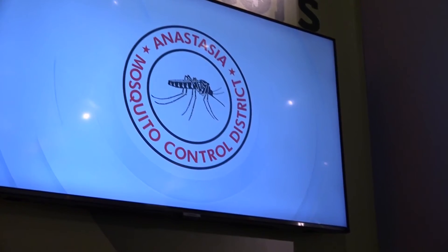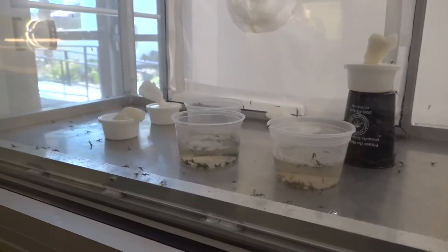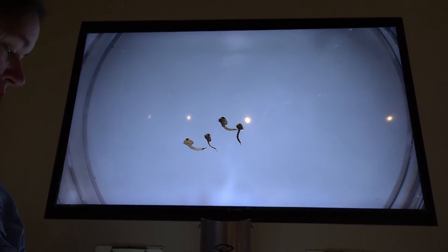The Anastasia Mosquito Control District is the taxpayer-supported organization that sprays for and researches mosquitoes in St. Johns County. It built this new museum off of State Road 16 in St. Augustine. We've got close-ups of mosquitoes.